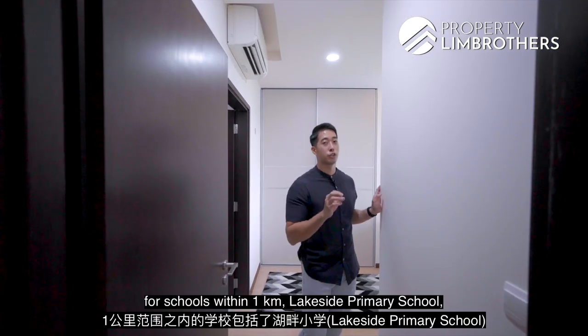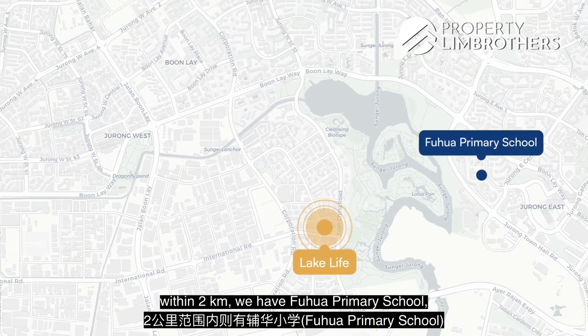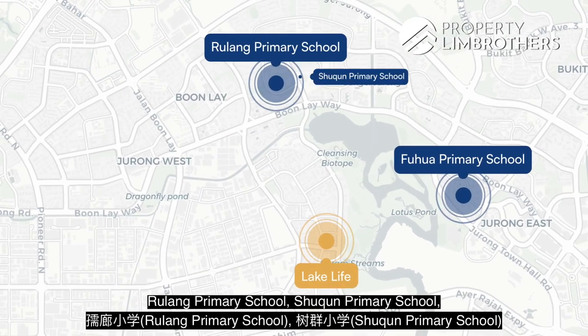For parents looking to stay in Lake Life, within 1km you have Lakeside Primary School. Within 2km, there are Fuhua Primary School, Rulang Primary School, Shuqun Primary School, and Boon Lay Garden Primary School.